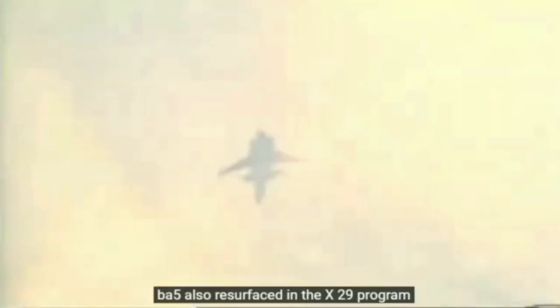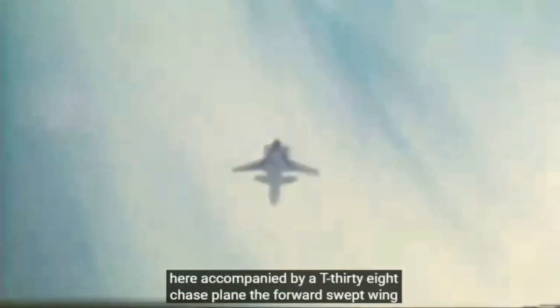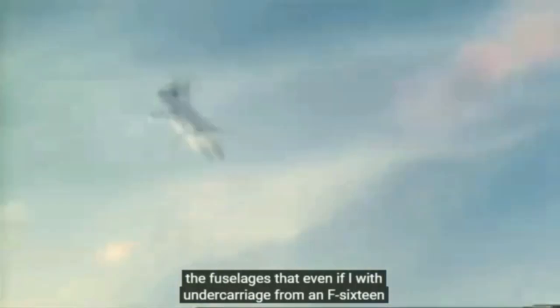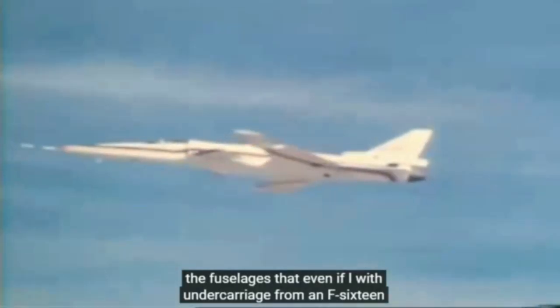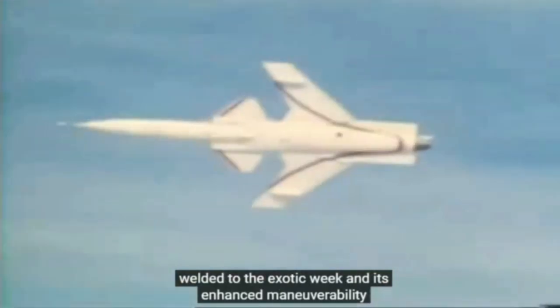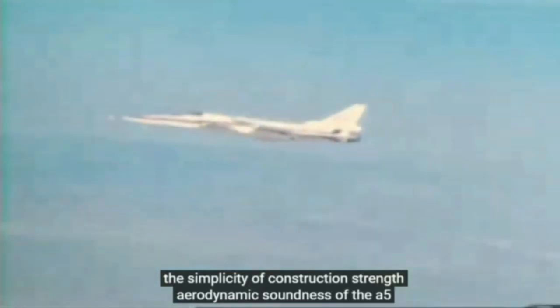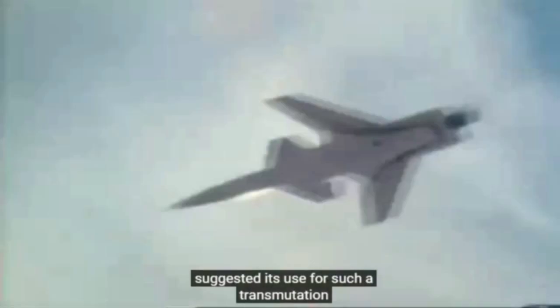The F-5 also resurfaced in the X-29 program. Here, accompanied by a T-38 chase plane, the forward swept wing X-plane is seen during its test series. The fuselage is that of an F-5, with undercarriage from an F-16, melded to the exotic wing and its enhanced maneuverability. The simplicity of construction, strength and aerodynamic soundness of the F-5 suggested its use for such a transmutation.